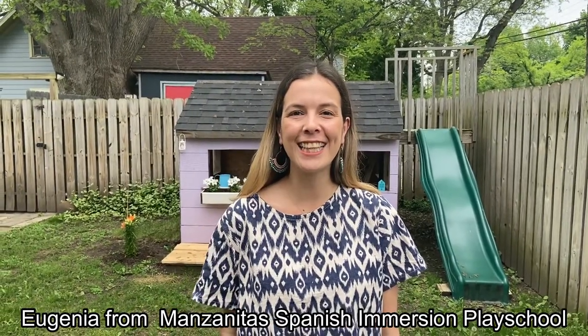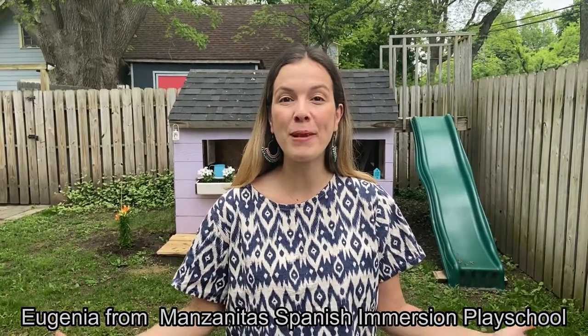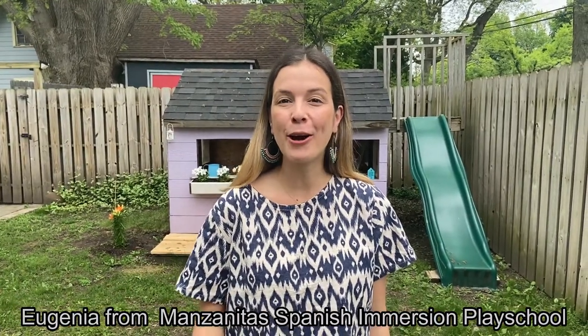¡Hola a todos ahí en casita! Mi nombre es Eugenia Peñuelas y pertenezco a la gran familia Apple Play Schools. Trabajo en Manzanitas Spanish Immersion School y estoy muy contenta de que ustedes y nosotros vamos a ir en esta aventura con nuestros amigos. ¡Vamos!